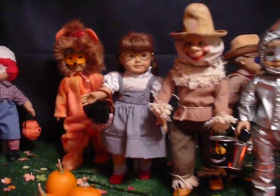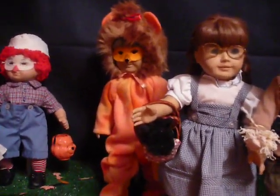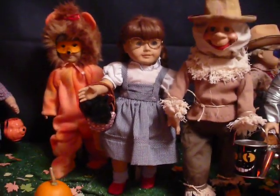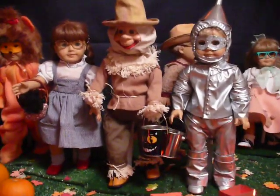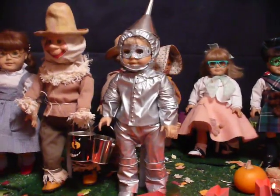And here's the rest of my Wizard of Oz group with the lion and Dorothy. She's got Toto in the basket. And then here's the scarecrow — that's my old Howdy Doody doll as the scarecrow — and there's the Tin Man.